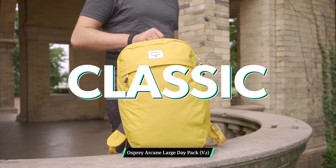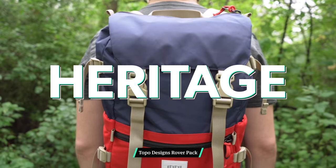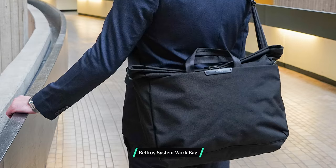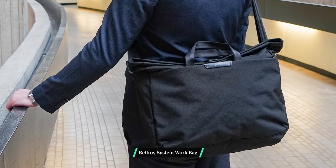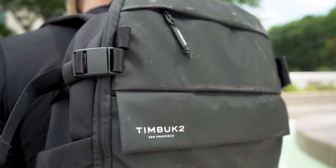There's the classic style, like the Osprey Arcane Large Daypack 2. Then there's the techie vibe, like the Timbuktu Parker Commuter. Heritage is another popular style — the Topo Designs Rover Pack is a perfect example. And then there's the business aesthetic, which the Bellroy System Work Bag has going on. You should also consider the materials, durability, and craftsmanship of a bag. Ballistic and ripstop nylon, as well as Cordura branded fabrics, are super durable. Leather and canvas look classy but tend to be heavier. Bags made from tarpaulin or TPE will be highly weather resistant but can be susceptible to marks and scratches. Dyneema and X-Pak provide nice weather resistance and are typically lighter in weight.